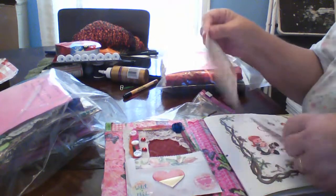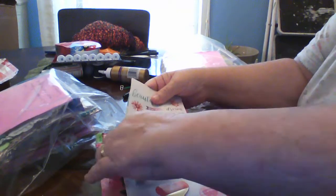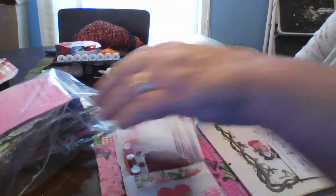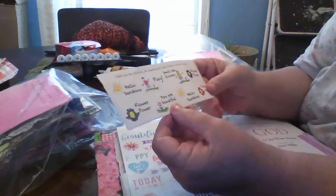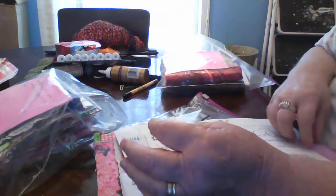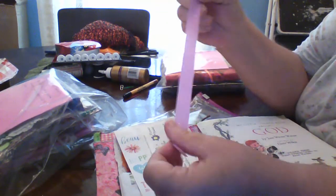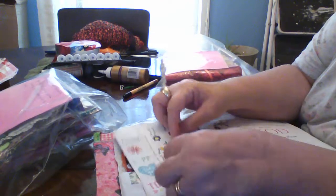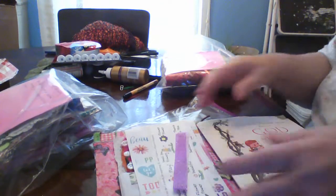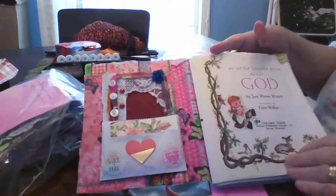I sent her some stickers, and then I sent these — I get these in the mail all the time whenever I get a little book or something. Then I sent her this piece of washi tape she can glue on somewhere. All right, putting these over to the side for the time being.